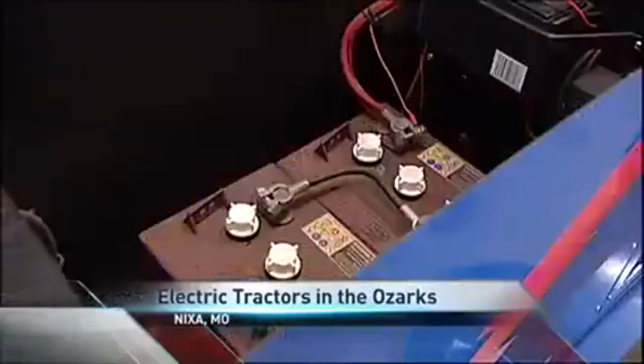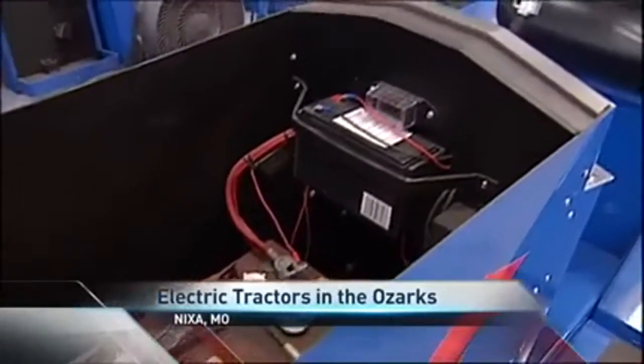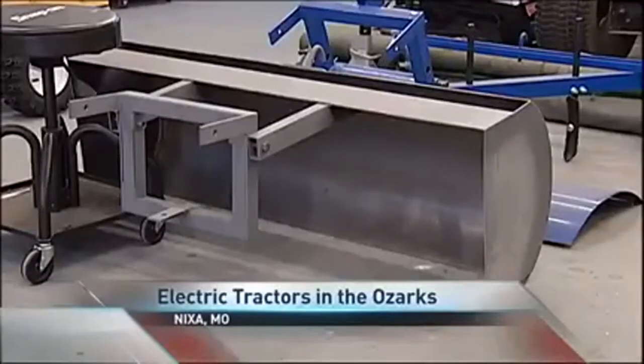The AC electric tractor runs off six batteries and a simple plug. The tractor runs on 36 volts DC. The winch is for lifting attachments out the front, rear, and bottom.